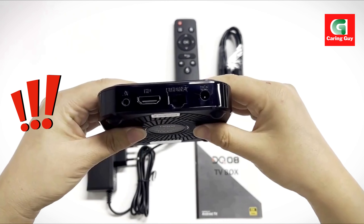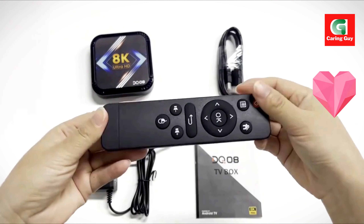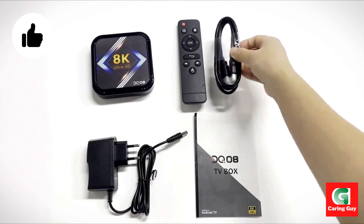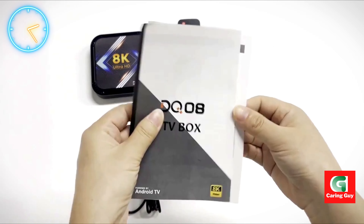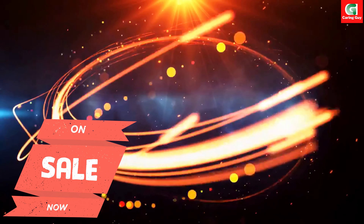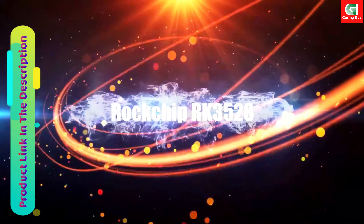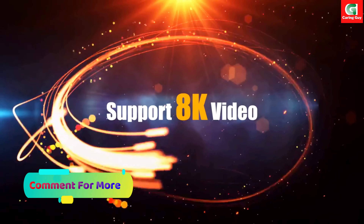The DQ08 RK3528 Smart TV Box brings the latest Android 13 operating system right to your living room, offering improved performance, enhanced security, and a host of new features to explore. With support for 4K HDR10+, this TV box delivers stunning visuals that enhance your viewing experience, bringing your favorite movies, shows, and games to life like never before.